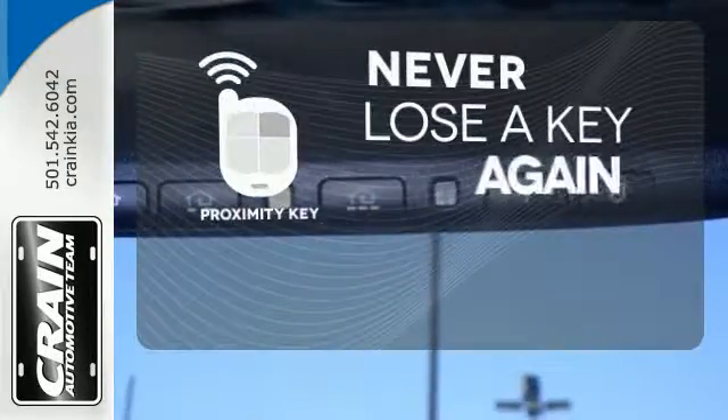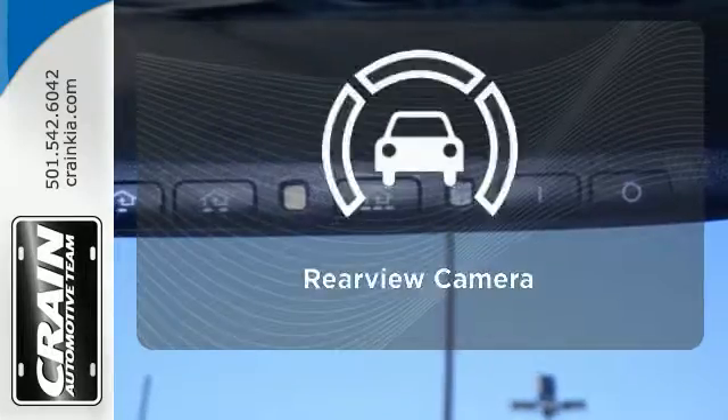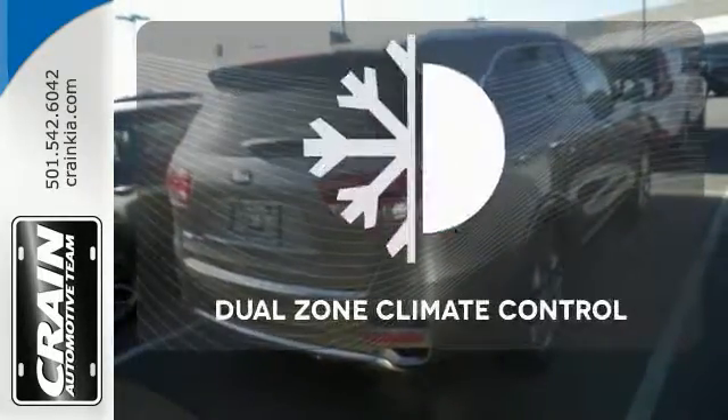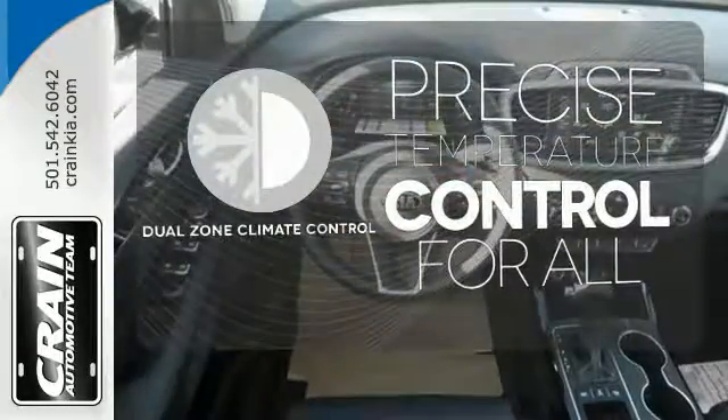Get in and get going with Proximity Key. See objects previously out of sight with the rear-view camera. No one will complain about the temperature with the dual-zone climate control.